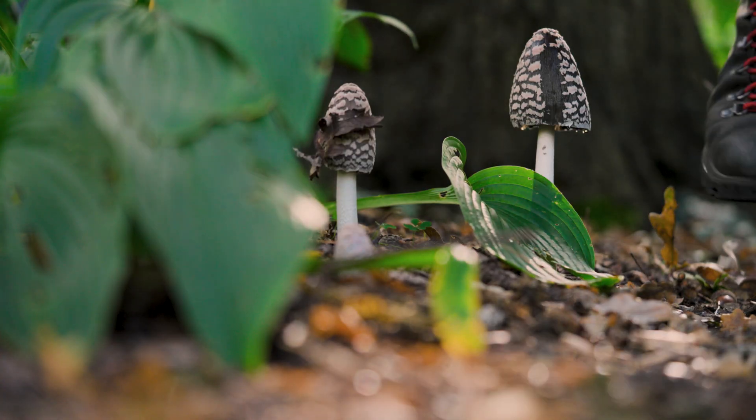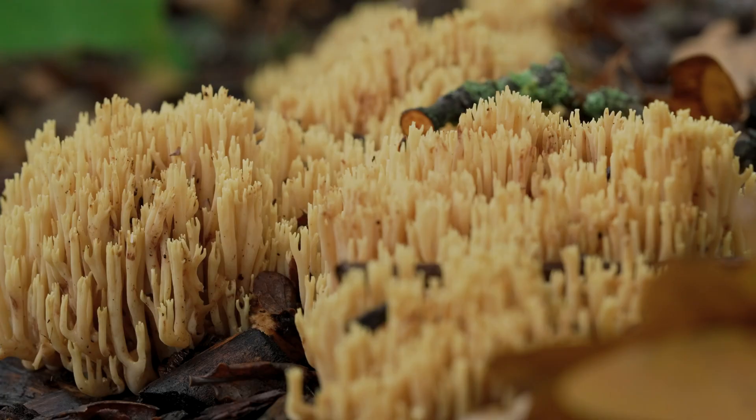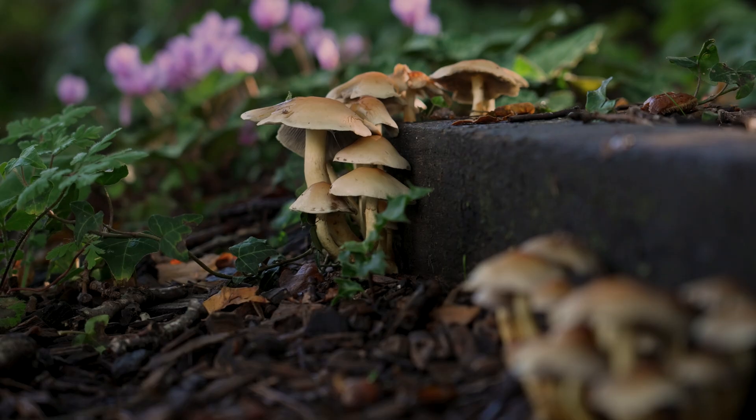Most fungi are beneficial and having a rich community of fungi can suppress plant disease. Very few are toxic if eaten, but simply handling them is low risk. Just wash your hands afterwards.